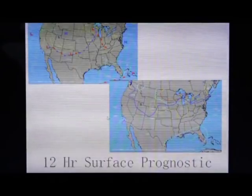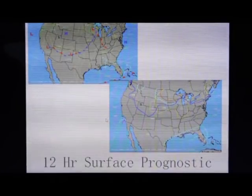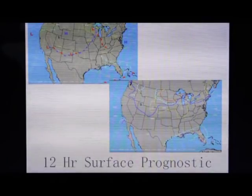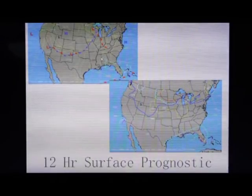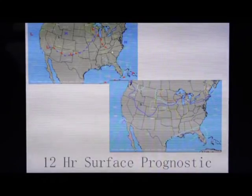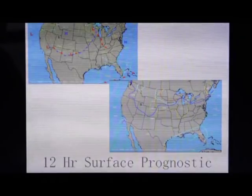The next chart that they would usually explain to you is the prognostic chart. The prognostic chart is where they explain the surface analysis chart's forecast — where these fronts and pressures are expected to move over the next 12 or 24 hours.